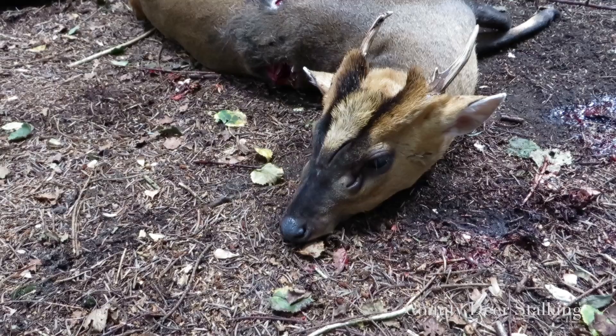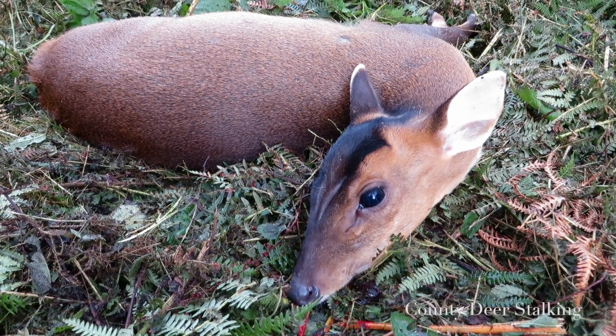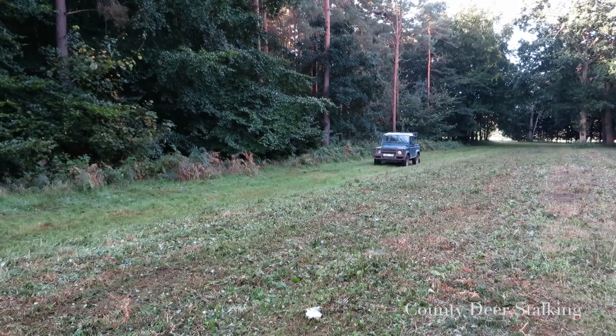Unlike the buck, does do not have antlers, and as well as being considerably smaller they also exhibit a large black diamond shape on their forehead.